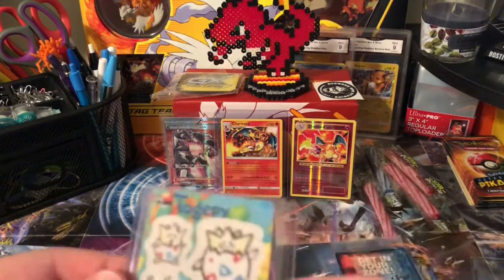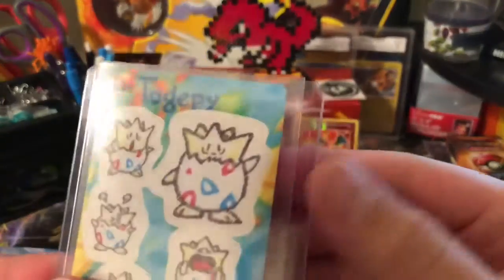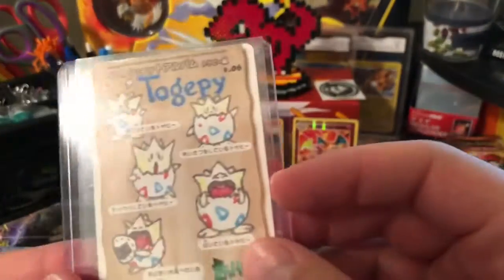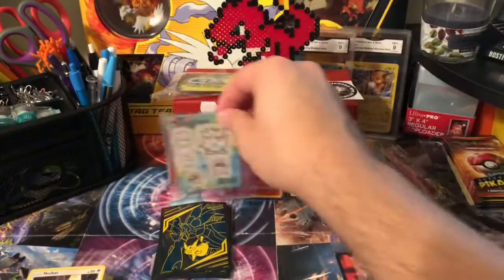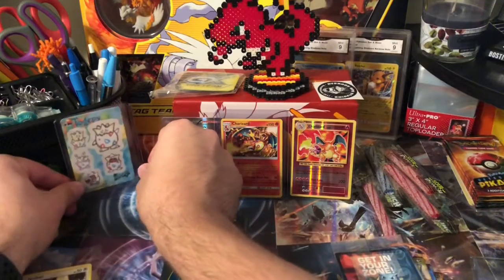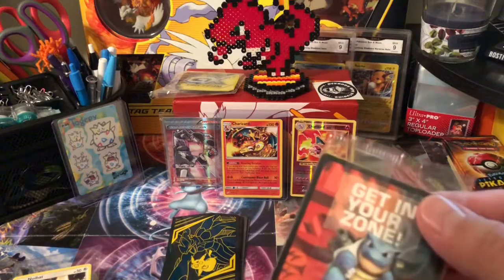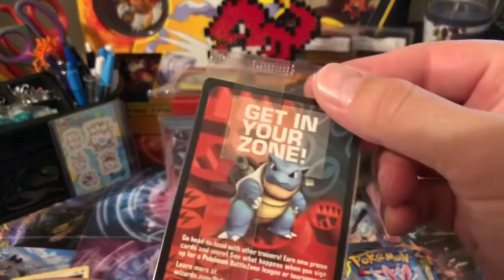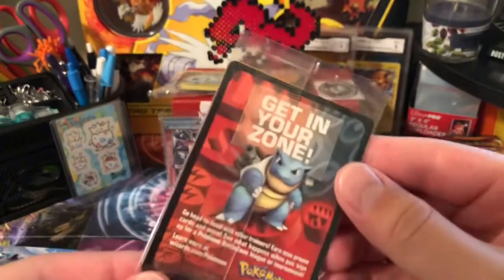Looks like we've got some Togepi stickers — it's like a punch-out, nope, they're stickers — so that's cool. And we've got a promo card here.